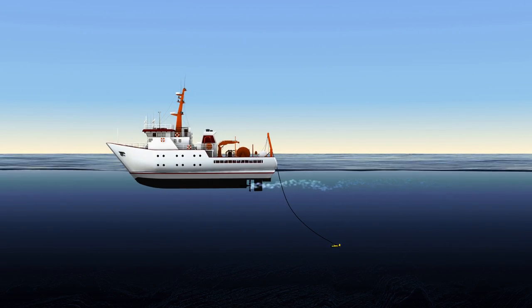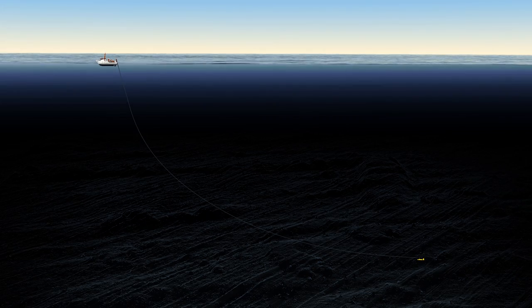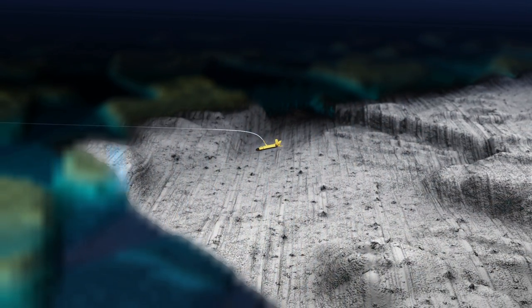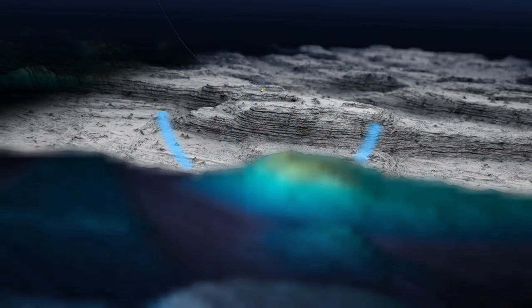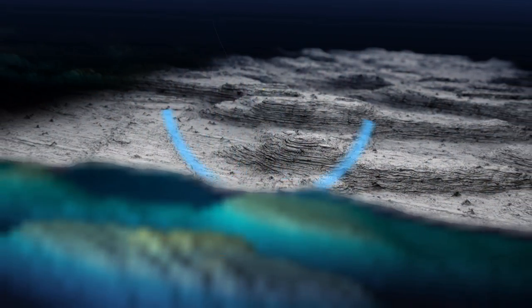The towfish descends thousands of metres down through the water until it travels approximately 100 metres above the seafloor. The towfish operates a side-scan sonar that maps features on the seafloor in much greater detail. It gathers data up to one kilometre on either side of its path. The side-scan sonar sends out pulses of sound that reflect off seafloor features.